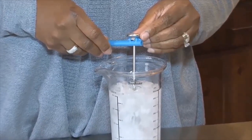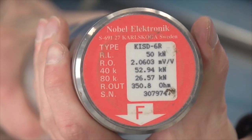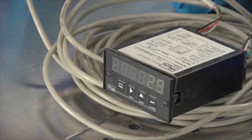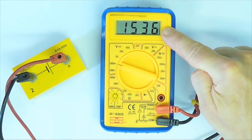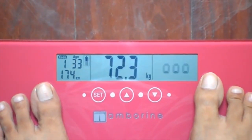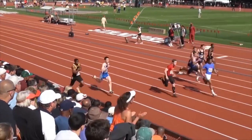Having an internationally agreed-upon system of measurement holds countless advantages, especially in the fields of science. The applications in engineering, medicine, physics, and geology are only some of the countless fields that affect the lives of people across the world — and it is all made possible because of the metric system.